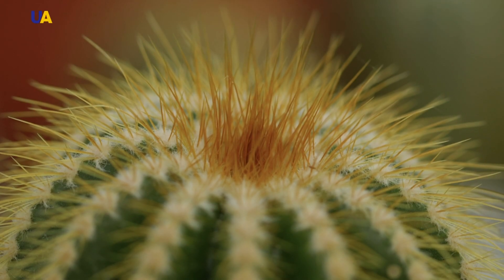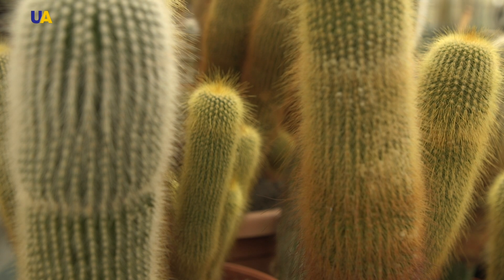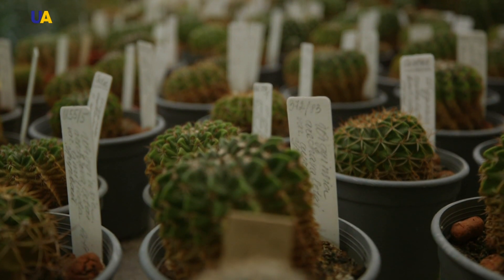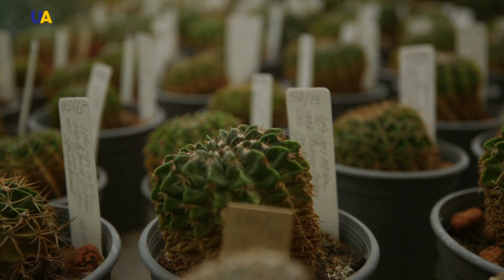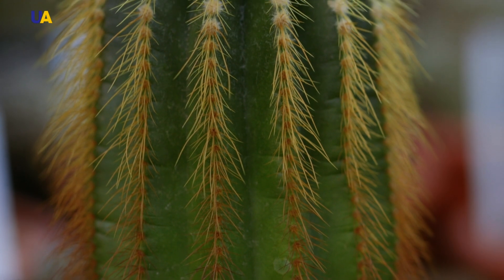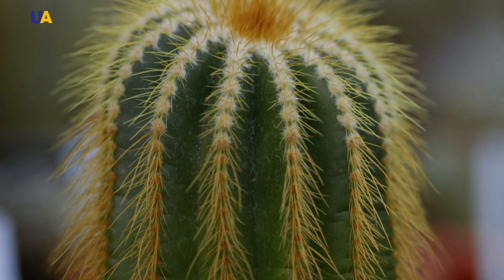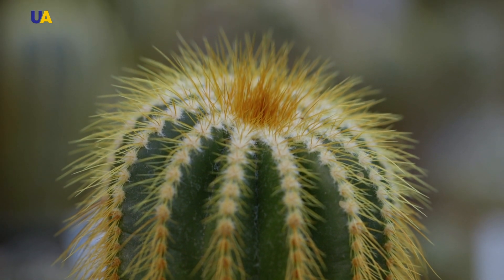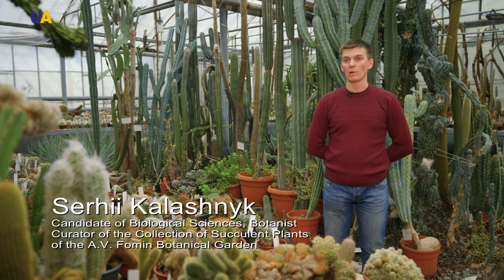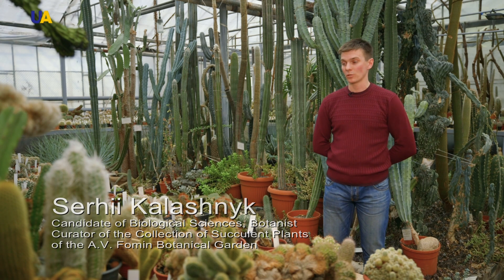All living matter seeks coolness and tries to hide in the shadow or to shade itself. Plants can do it by wearing white downiness, taking the form of a ball or a ribbed column. With oblique illumination, ribs shade most of the plant, and in the midday hours, only the tops of these living balls heat up. Such rounded geometry helps keep the other half of the ball in the shadows, but this is not the only advantage of this form.